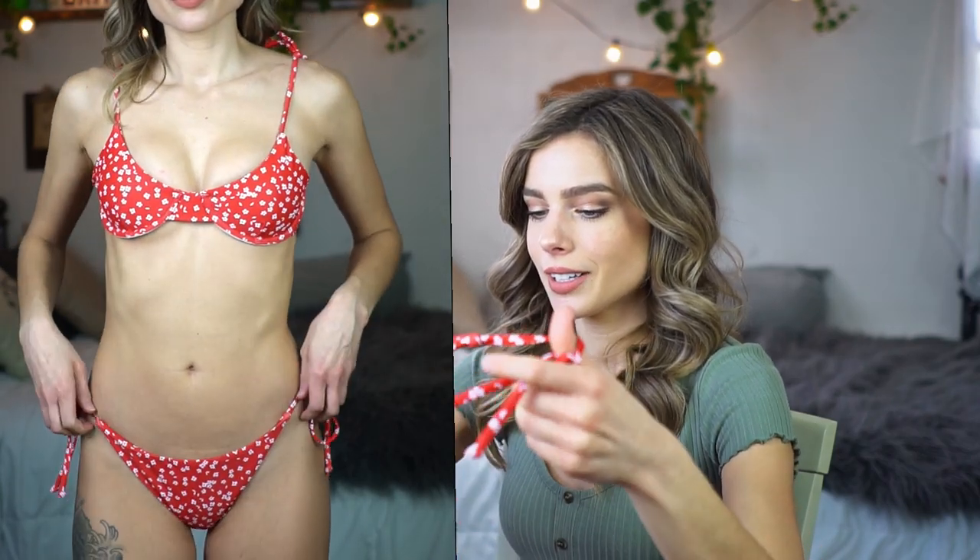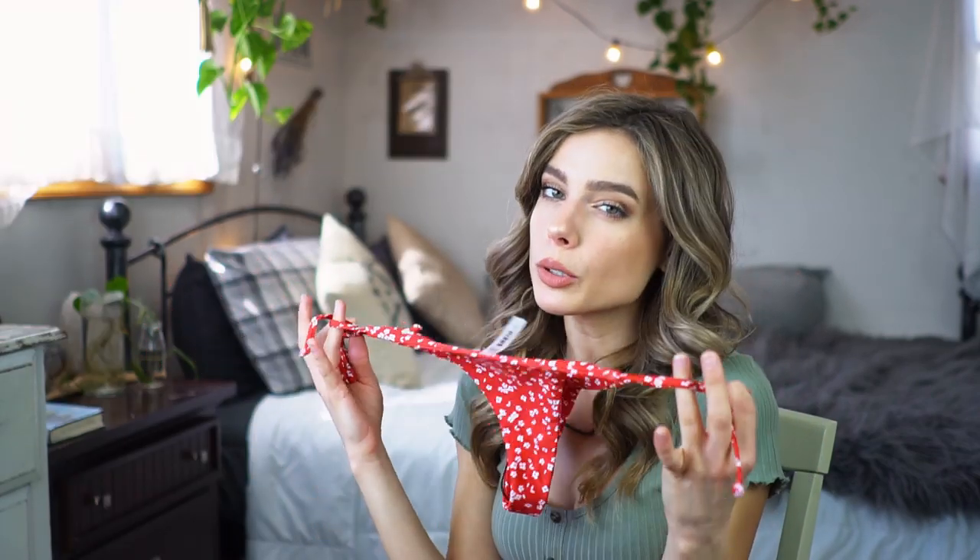Next up we have this red ditzy floral bikini set — it is so classic looking and so pretty. We start off with the top that has underwire and a bra style with padding, and it has self-tie shoulder bows that you can tie. It has the clasp in the back. The bottoms are very cheeky actually — they have strings on the sides so you can tie them, but they are almost a thong Brazilian style seamless bottoms.